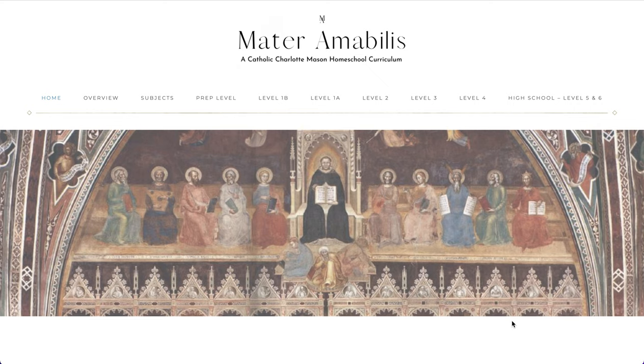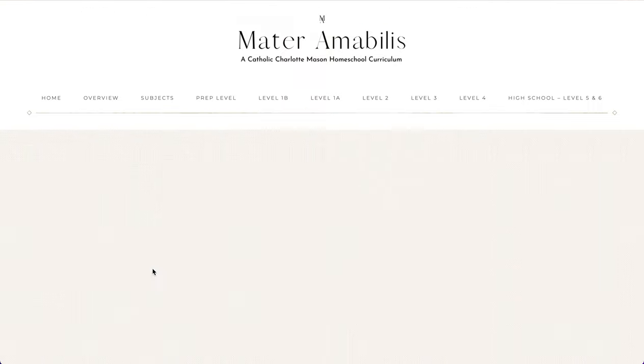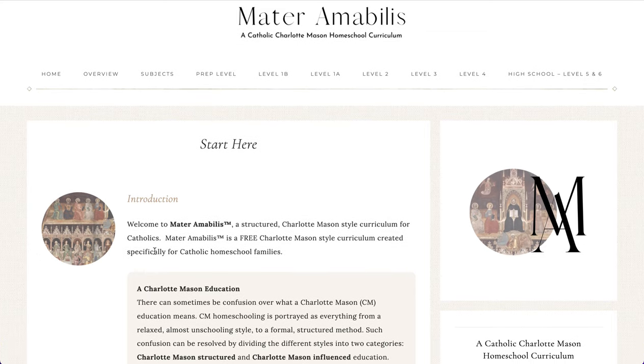You're looking at the Mater Amabilis Catholic Charlotte Mason curriculum website. This is just a brief tour so that you can see some of the resources included on the site. This is the home page — we have Mater Amabilis. We have a heading across the top where you can easily get to different levels and subjects, but first I'd like to show you where you can find the introduction. If you click 'Start Here,' there is an introduction to the Charlotte Mason method and Mater Amabilis specifically.